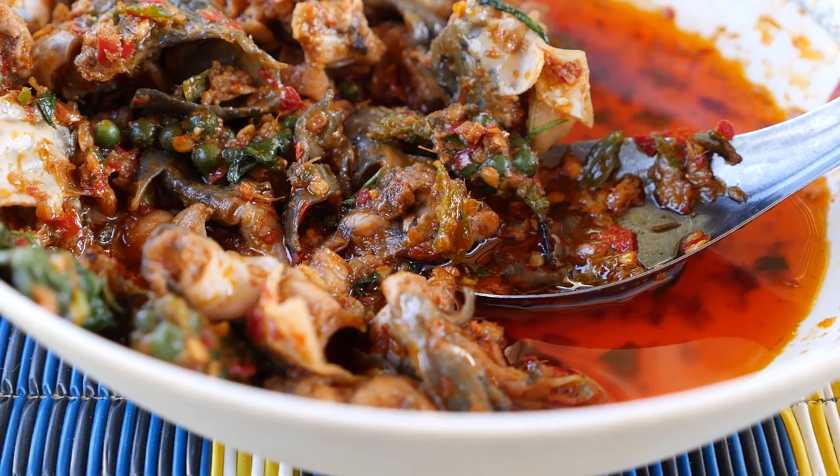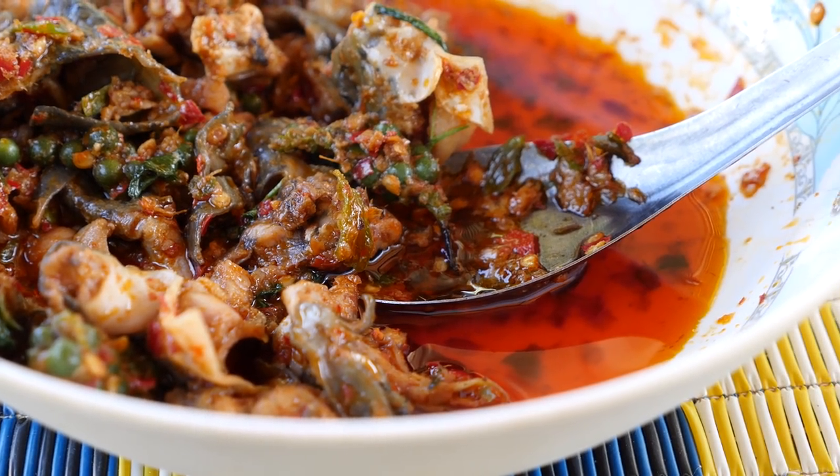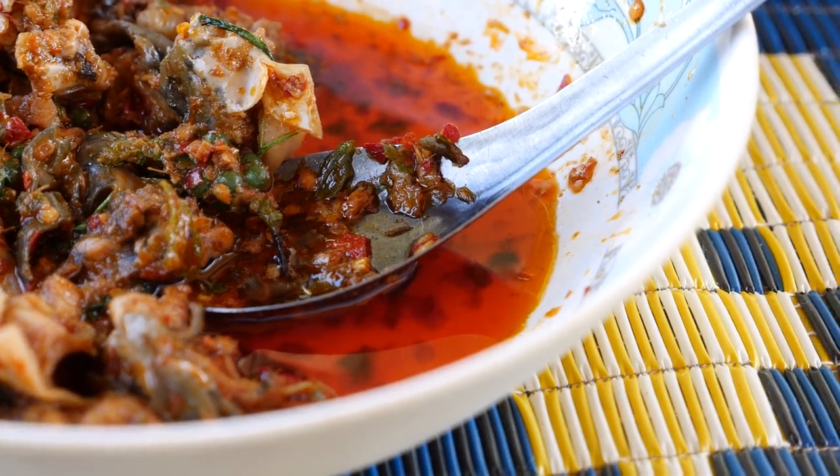Frog is something you don't really want to eat when you're in a hurry, because you have a lot of eating around little bones to do. But every bit that you get tastes so good. I think I might have some chili oil on my chin — that got stuck there. Eating frog is kind of like eating crab — it's one of those things you want to leisurely eat. You have to take your time due to navigating your way around the little bones.